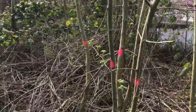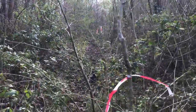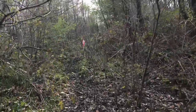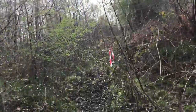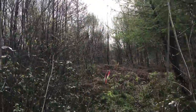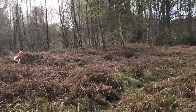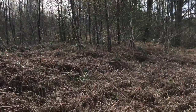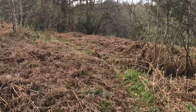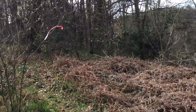Further coppicing of 30mm stems is required here. The red and white tape denotes the center of the main access route, which is approximately three and a half to four meters wide with the same kind of height clearance. Very young small 10mm diameter sapling growth could all be left, tracked over, and then allowed to spring back up after the work.